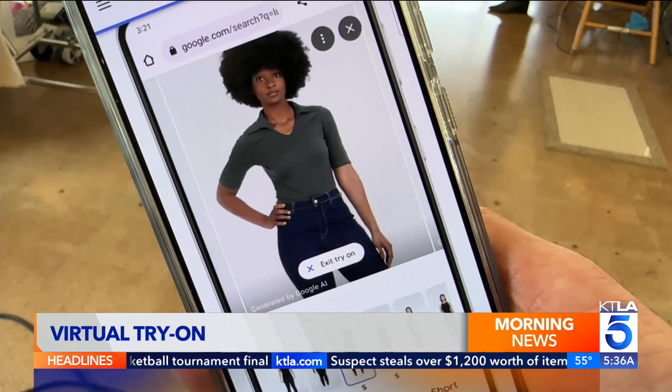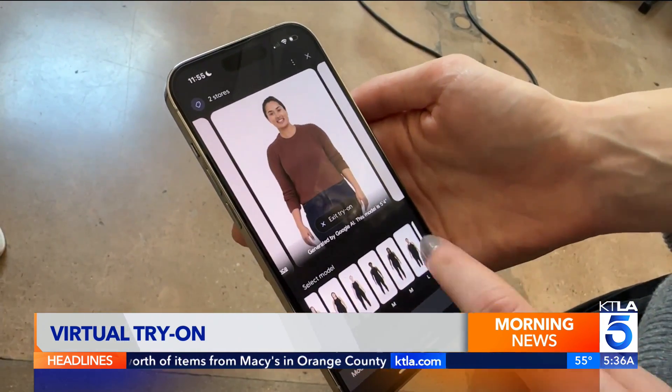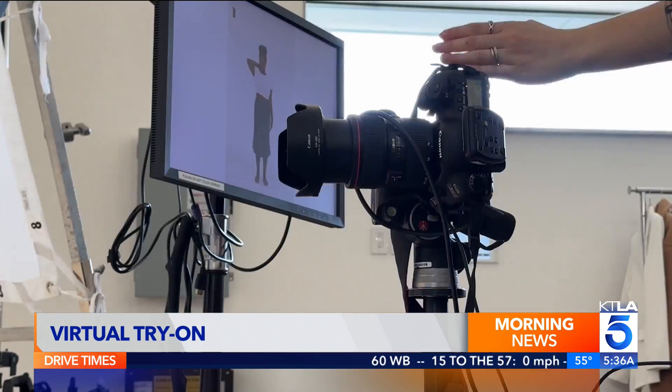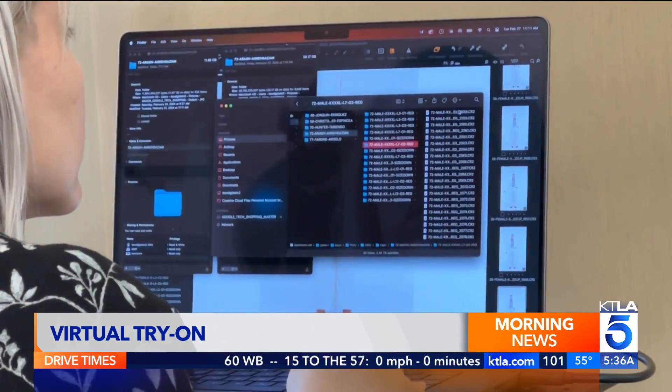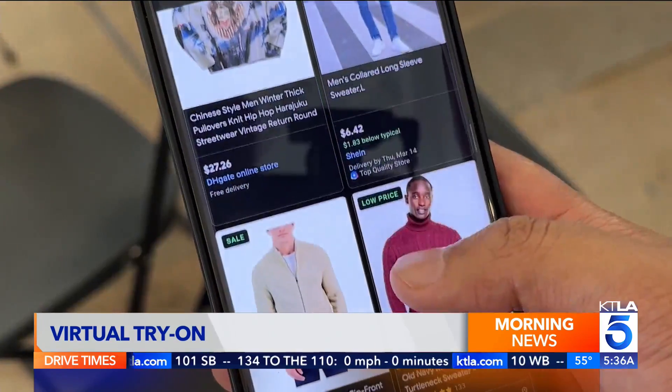So far it seems to be working. When users see the Try-On feature, they click it more often and place the clothes on about four different models. There's nothing worse than when you get a new shirt or sweater and you put it on and it doesn't fit or doesn't look quite the way you thought or hoped it would, and then you have to return it. That's a pretty big letdown from shopping, and so we're hoping to fix some of that.